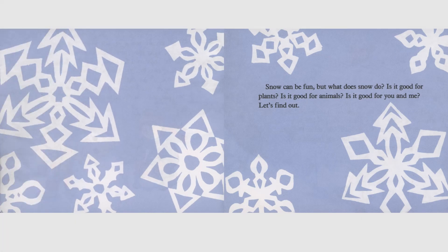Snow can be fun, but what does snow do? Is it good for plants? Is it good for animals? Is it good for you and me? Let's find out.